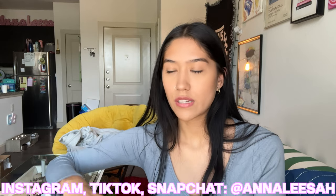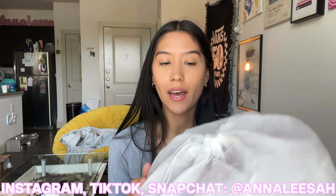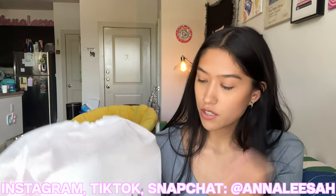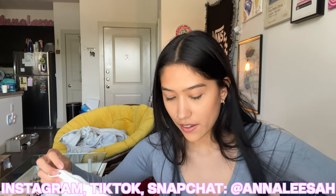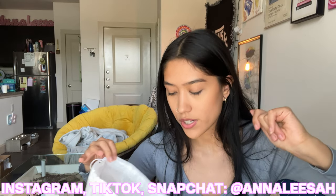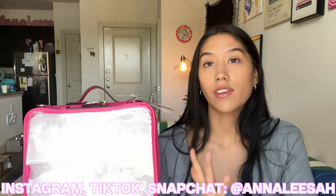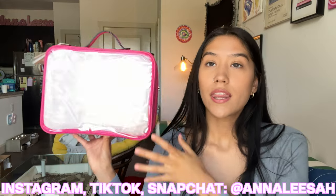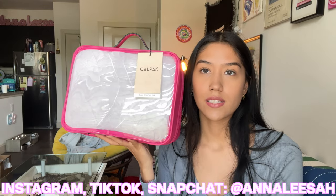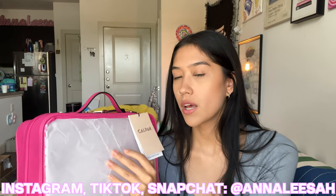And then of course, what everyone's been waiting for — the makeup bag. When I ordered this I was not expecting it to be this big, because it doesn't look like that in the pictures. It just says Calpak on the front. I love the little bags they send you because you can literally reuse them for anything. I got the dragon fruit shade because I own everything they have in dragon fruit — it is the best color ever made. Look how big this makeup bag is!